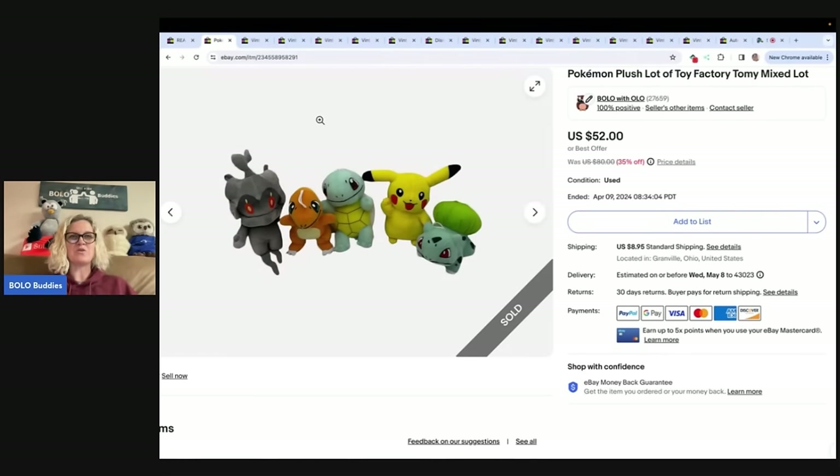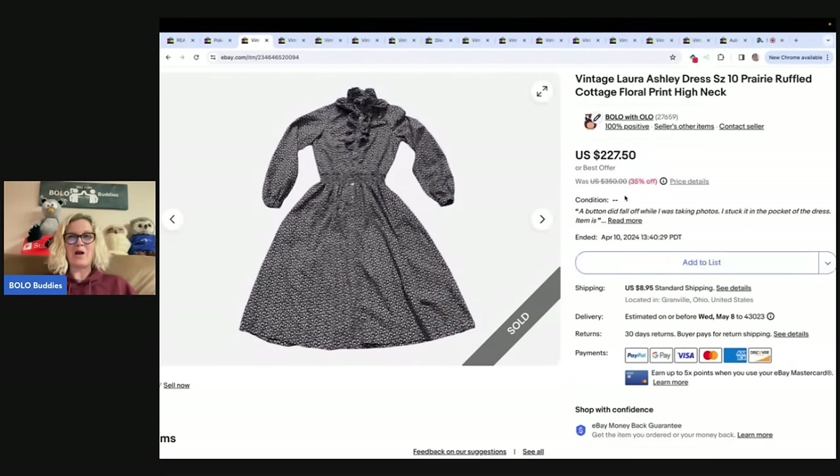Here is another big money bolo. I don't do a lot of clothes anymore, but when I see something old and vintage, I take notice. This came from a living estate and I got tons of vintage clothing. I sold most of them on Whatnot — I had two, three, maybe four amazing vintage clothing shows. I hate listing clothes because I have to lay them out and take measurements. I used to be a full-time clothing reseller, but I decided to bring that stuff to Whatnot instead.